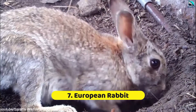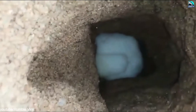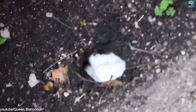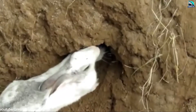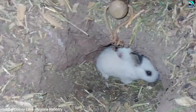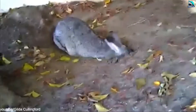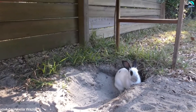Number 7: European Rabbit. This rabbit is native to the Iberian Peninsula in Spain, Portugal, and southwestern France, though it has been introduced to the rest of Europe and Australia, where it's an invasive species. The structure of their extensive burrows, called warrens, can vary depending on soil availability. According to a study on the types of burrows of the European wild rabbit, the animal builds larger tunnels in sandy soil and shorter, narrower tunnels in silty soil.